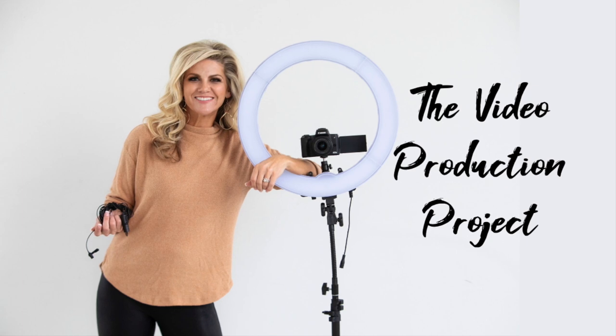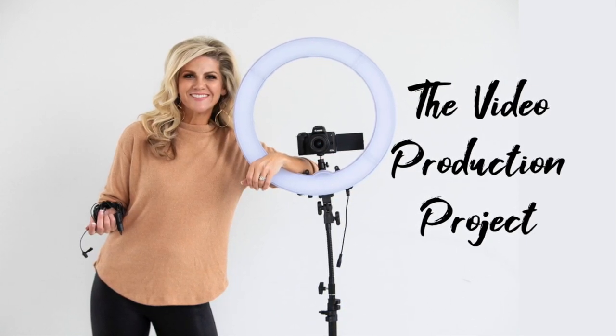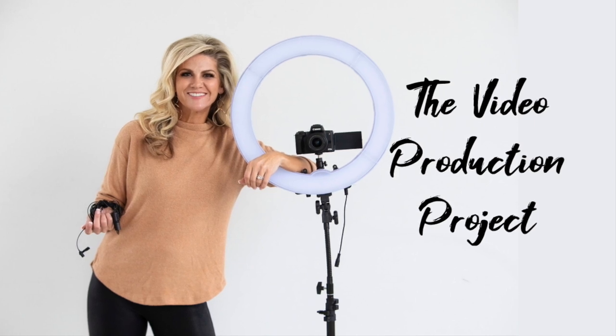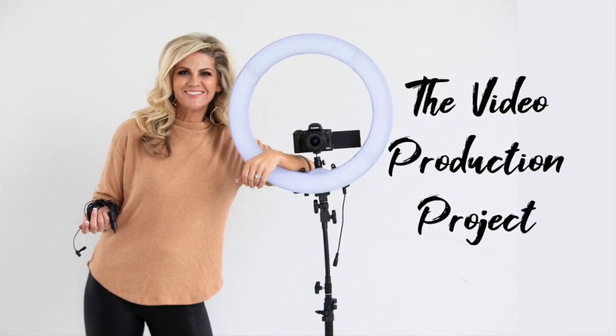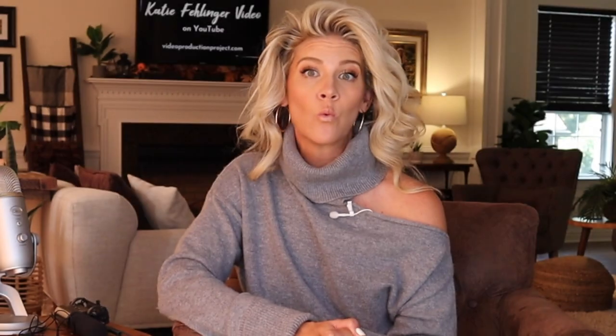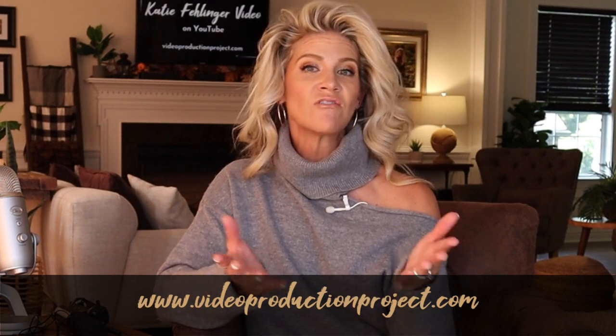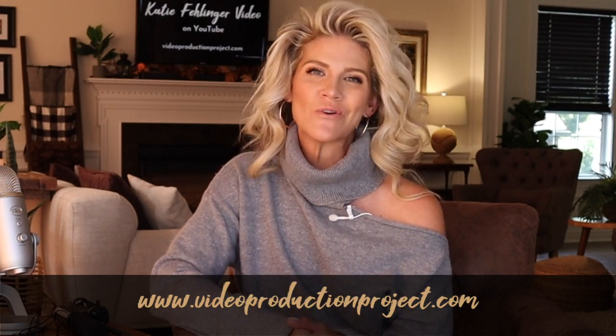It's called the Video Production Project — an all-inclusive master class designed with the beginner in mind. It will give you a 360-degree walkthrough of how to create quality videos for your brand, business, or burgeoning creative outlet, without the overwhelm, plus tools to equip you for success. I also have some serious incentives for you when you sign up. You can see everything that's included, check out the pricing options, and enroll in the course at my website.